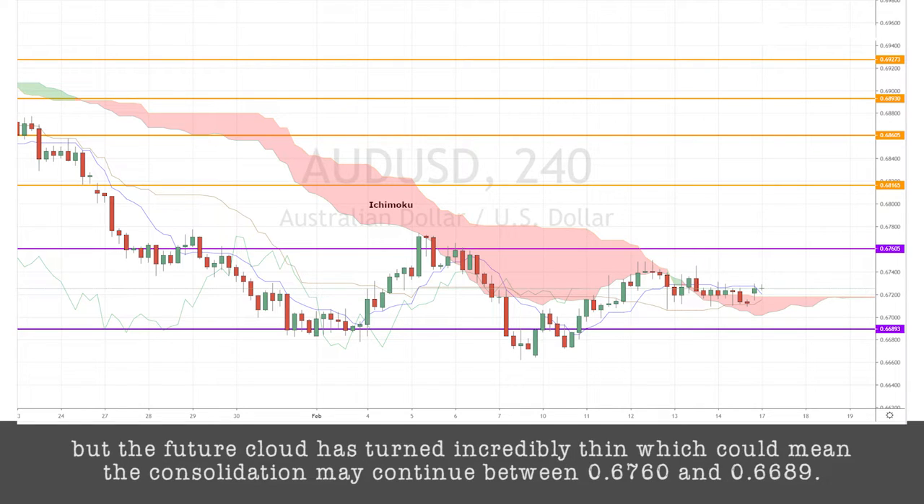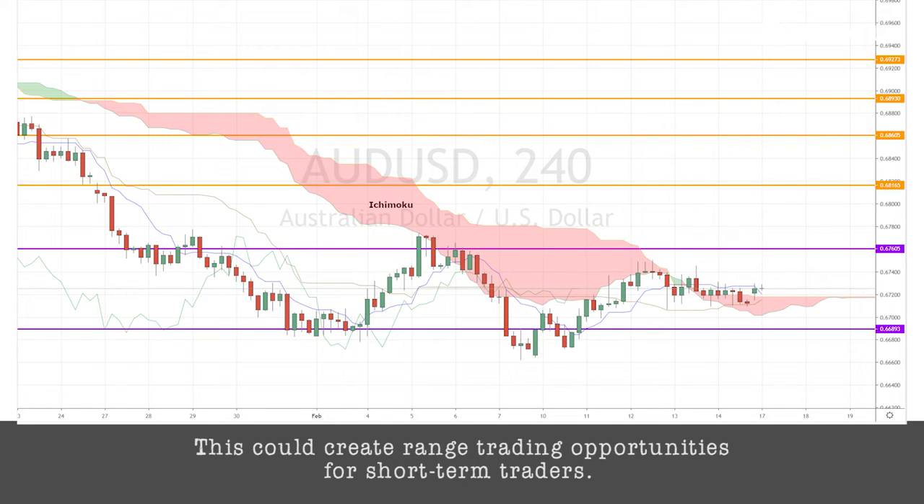But the future cloud has turned incredibly thin, which could mean that the consolidation may continue between 0.6760 and 0.6689. This could create a range trading opportunity for short-term traders.